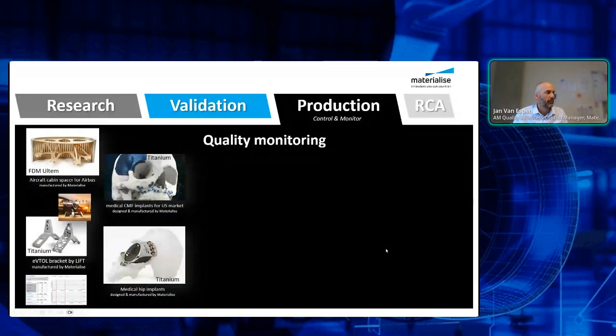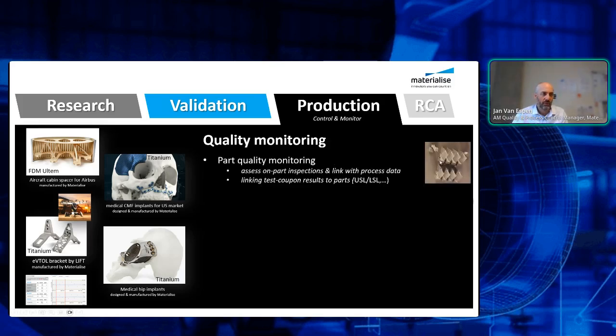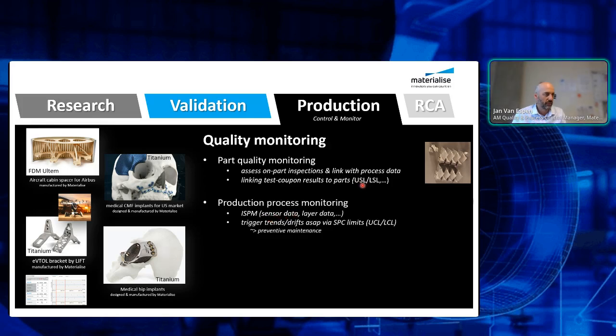From validation, the next step is production. We do not only do medical — we also do aerospace parts. The quality requirements in medical are at the same level as in aerospace. In the production phase, you need to assess part inspections and link them with process data — for example tensile density and aerospace blades. You limit the number of test coupons but maximize the number of parts you want to deliver to your customer, while still linking quality results of test coupons with every individual part. Also some SPC analytics, production process monitoring, ISPM data, and SPC can also help with preventive maintenance to increase machine uptime.